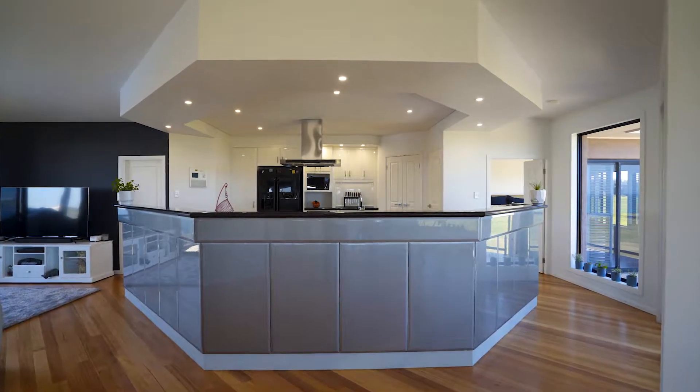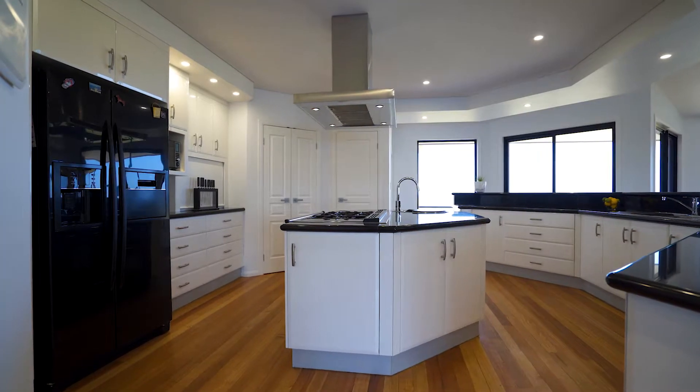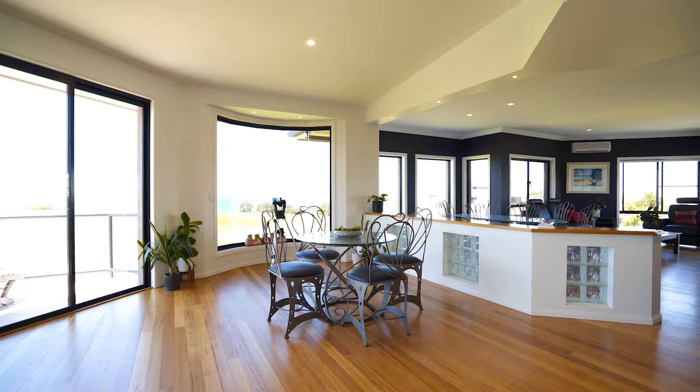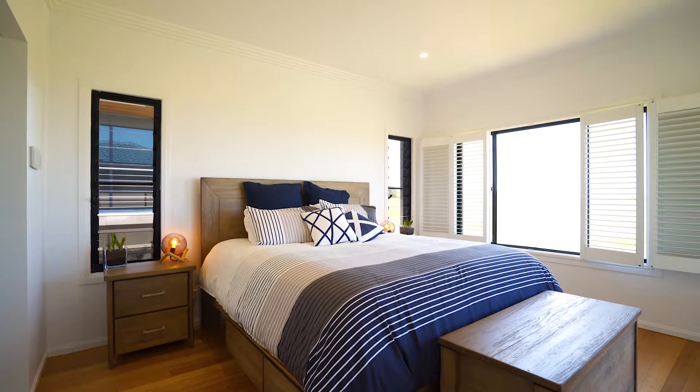Upstairs, the home chef will love this elevated gourmet gas kitchen that overlooks your sun-drenched living and dining areas. Accommodation features five generous sized bedrooms.